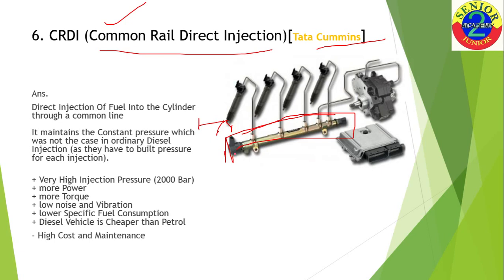The most important advantage is that you get high power and torque with this kind of setup. In the earlier traditional approach, there were separate fuel lines for each injector, so the pressure for each injection was different and had to be built up separately. But in CRDI, a high pressure is maintained in the common rail and fuel is injected directly into the cylinder, resulting in low noise, vibration, and lower specific fuel consumption.